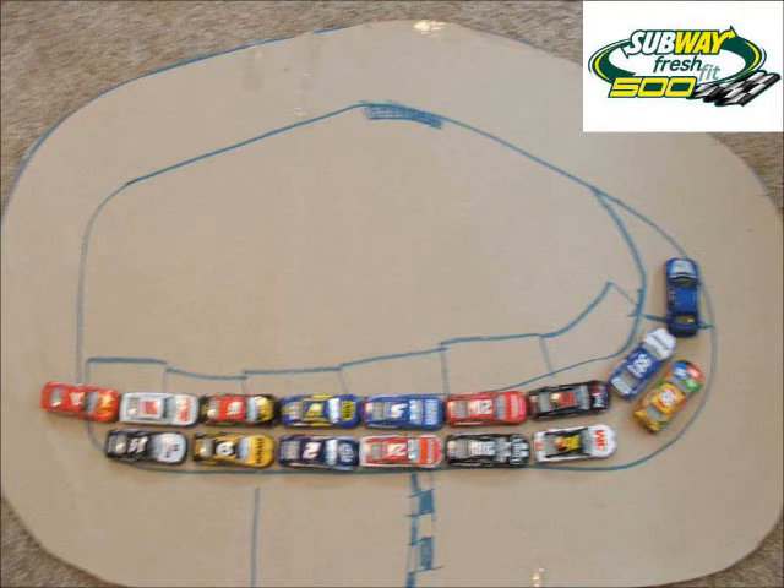We're here at the Phoenix International Raceway for the second race of the Reebok Cup Series, the Subway Fresh Fit 500. Now let's take a look at the starting lineup.